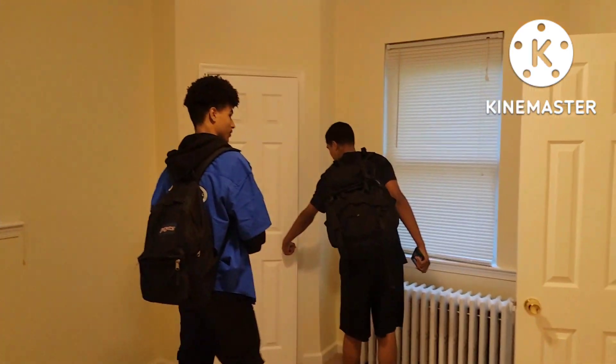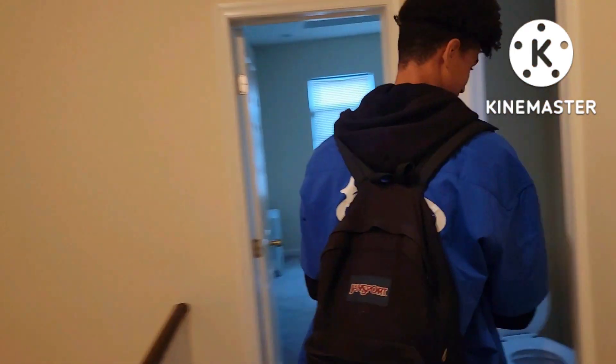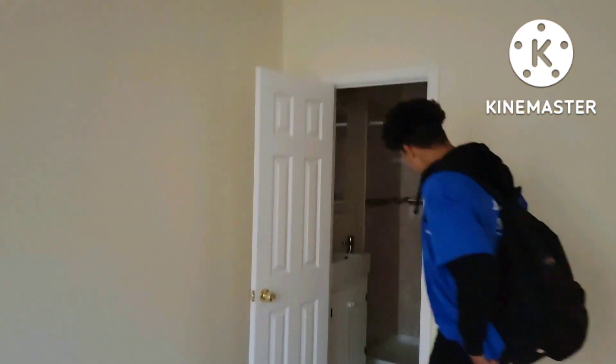That's the first bedroom — go straight back. Second bedroom. And that bathroom — that's y'all's bathroom. You have a master bedroom. This is my bedroom, and my bedroom has a bathroom.